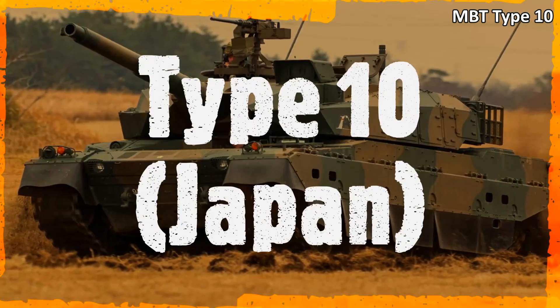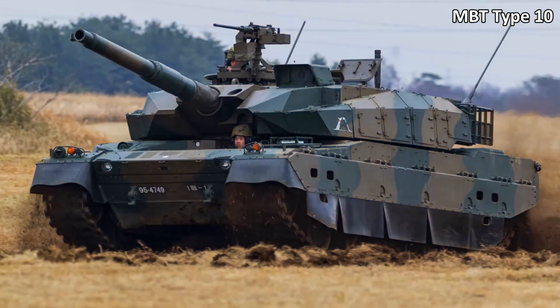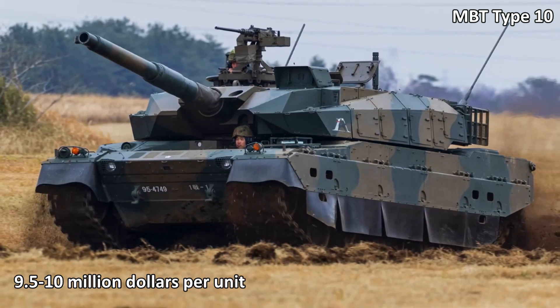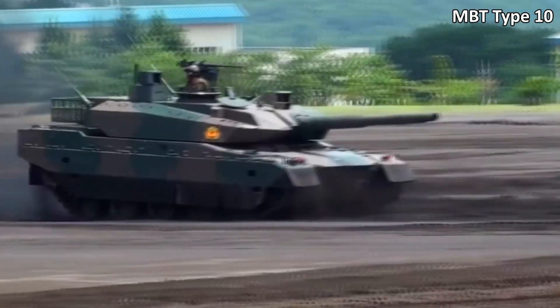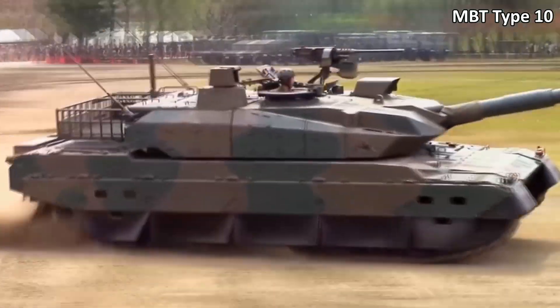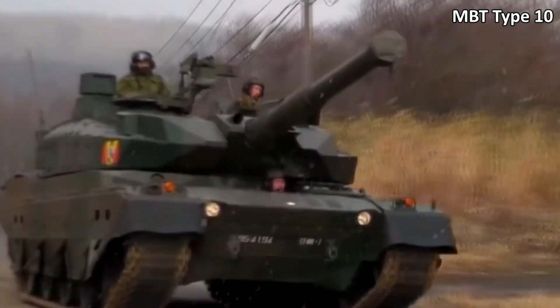In sixth place, the Japanese MBT Type 10 is recognized as the most advanced tank in the world. It has been in service since 2012 and costs around 9.5 to 10 million dollars per unit. It is produced in very small batches and only for the Japanese Armed Forces. It is armed with a 120mm smoothbore gun, equipped with APS and ceramic-metal composite armor.